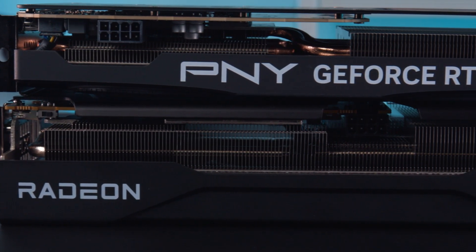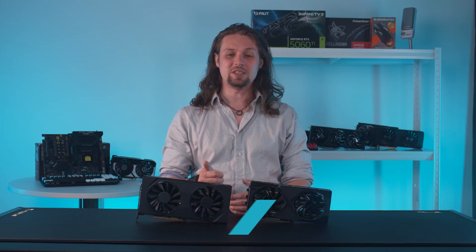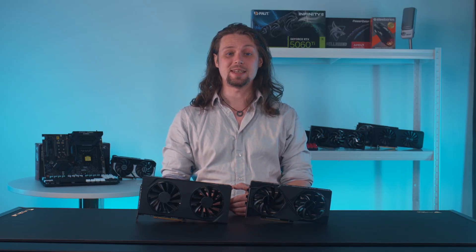So which of these mini yet mighty graphics cards should you be buying with your hard-earned cash? My name's Andy and I'm going to break down the technical specs, run you through the benchmarks, tell you how each of these cards perform in some of the most demanding games currently available, and give you my advice as to which to pick for a budget gaming rig in 2025.